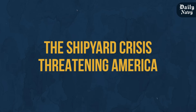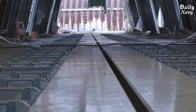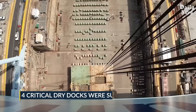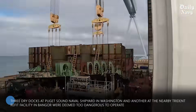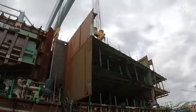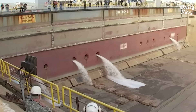But while we celebrate the success of the Stennis overhaul, a darker story is unfolding that threatens America's naval supremacy. In early 2024, the Navy was forced to make a devastating decision that went largely unnoticed by the American public but sent shockwaves through naval leadership. Four critical dry docks were suddenly shut down due to earthquake safety concerns — three dry docks at Puget Sound Naval Shipyard in Washington and another at the nearby Trident refit facility in Bangor were deemed too dangerous to operate. Navy engineers discovered that the ground beneath one dry dock could literally turn to liquid during a significant earthquake, potentially swallowing an entire aircraft carrier.